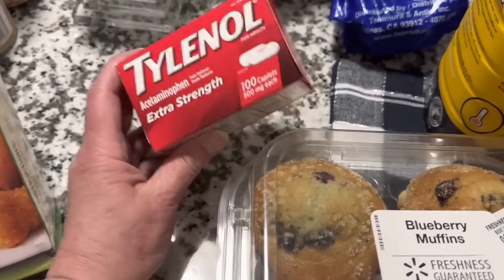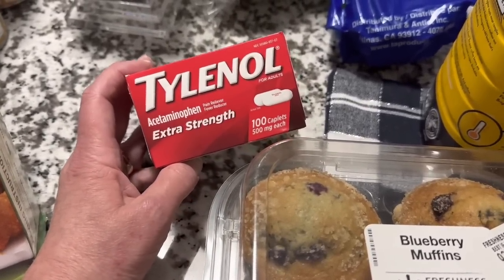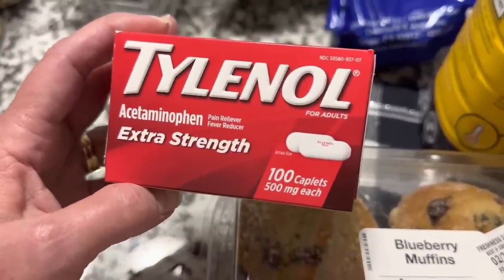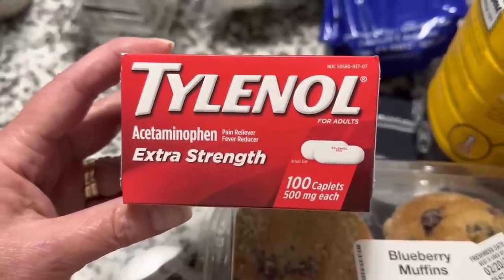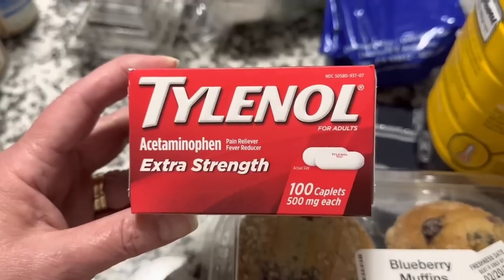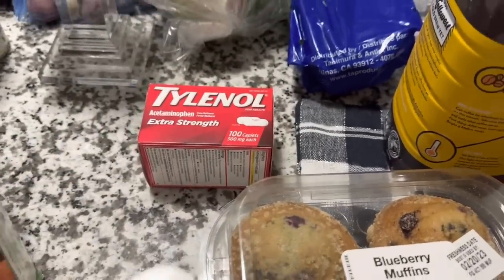Hubby needed some Tylenol. This is the extra strength acetaminophen, 100 caplets, 500 milligrams each. It's one of the pain meds that he can take. I've got the name brand this time — instead of the Dollar Tree version, he's going to go ahead and try just the name brand Tylenol.